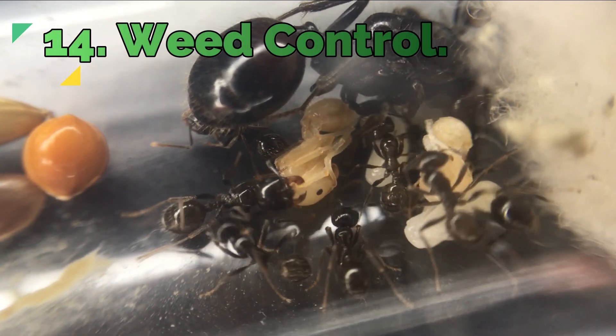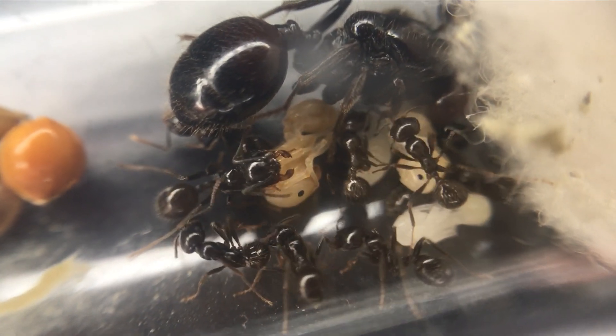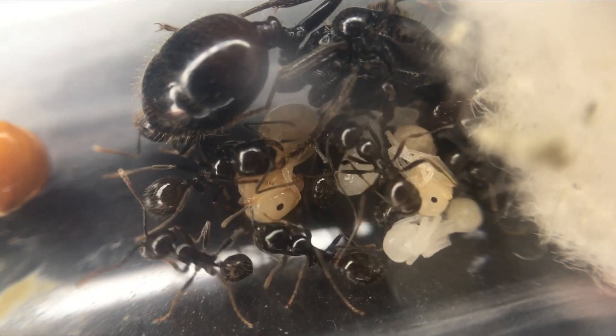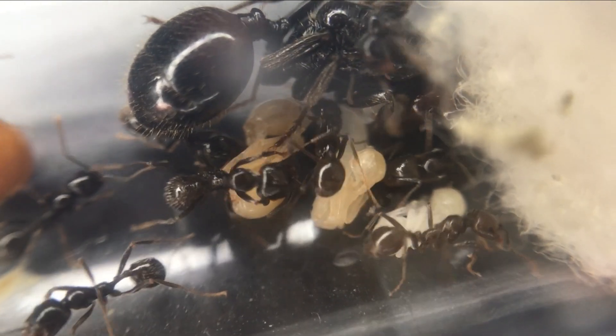Fact 14: Weed control. Believe it or not, these ants actually make great pest control. Although they do prey upon seeds from cereal crops, it has been studied that these ants actually keep the levels of weeds down, and therefore allow a higher crop yield.